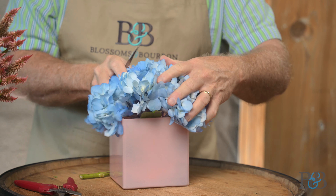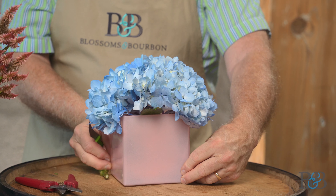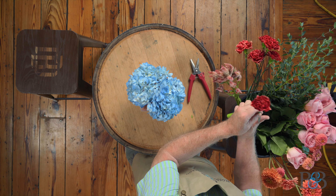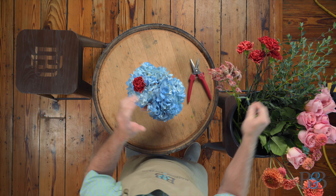We're going to cut the stems fairly short at an angle of course so that they're tucked in and low. I made sure that those stems were long enough to wedge into the corner of this square container so that there's some stability with them. Beyond that we're going to just kind of work the flowers through the hydrangea.